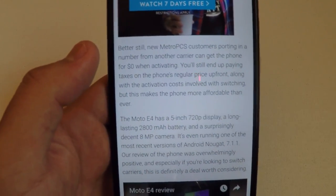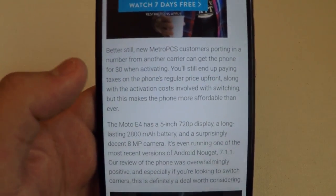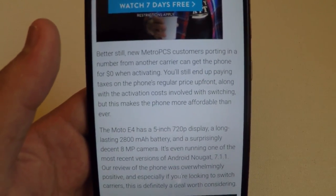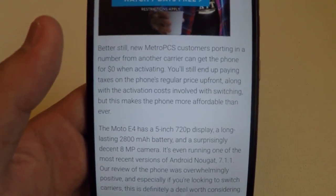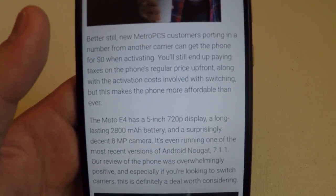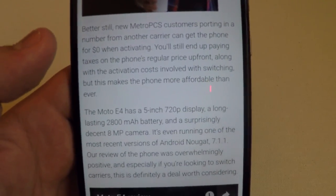Now it also says better still — new MetroPCS customers porting in a number from another carrier can get this phone for $0 when activating. You'll still end up paying taxes on the phone's regular price up front along with the activation cost, which is only like $15 involved with switching. But this makes the phone more affordable than ever.